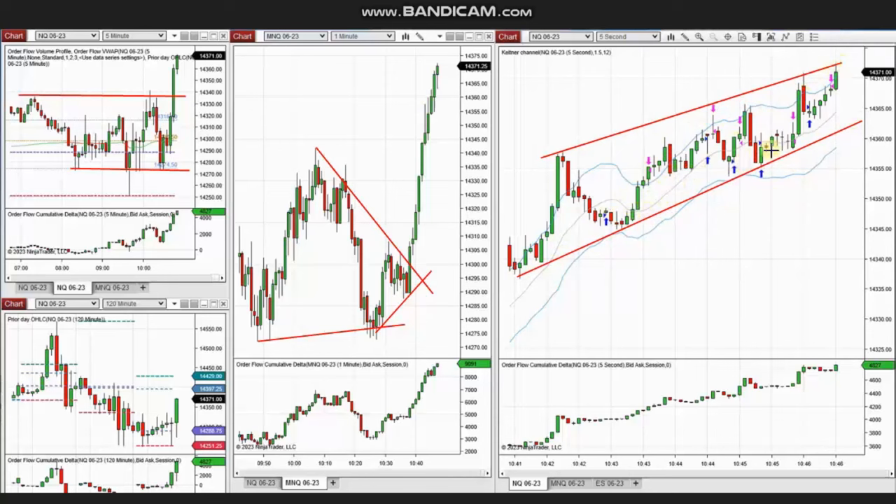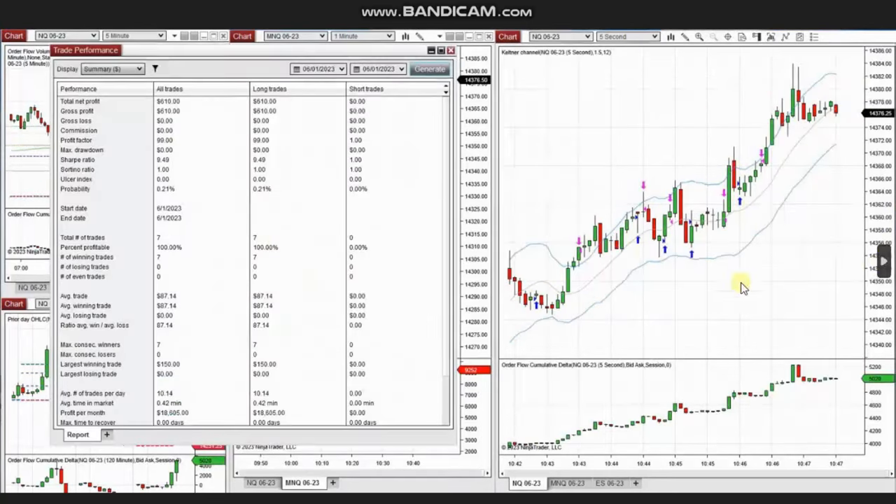Yan identified an uptrend channel and repeatedly took long positions every time there was an opportunity to enter and exit, managing each with profit. The result of these seven trades shows a 100% win rate, a profit factor shown as 99 (effectively infinite), an average winning trade of $87, and the largest winning trade of $150.